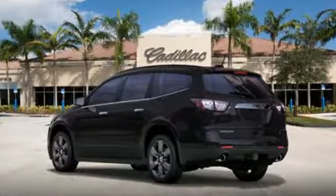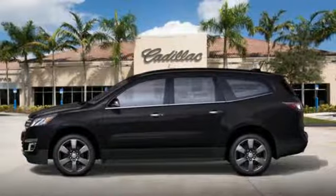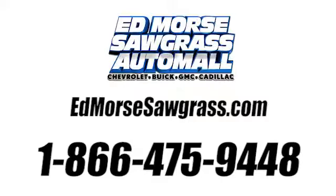Every day is a new adventure and this Traverse is ready to pack up and go. Make it yours today. Call us today at 1-866-475-9448. For value and for service, it's Edmars.